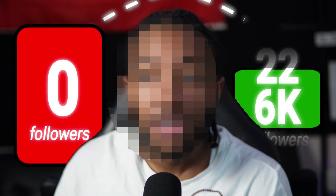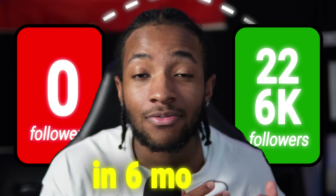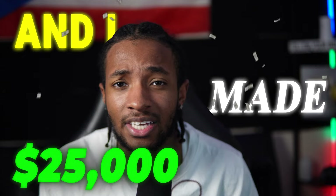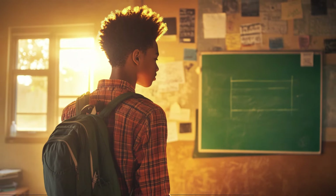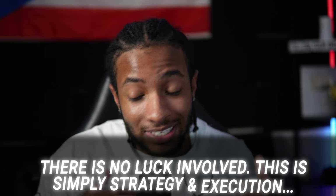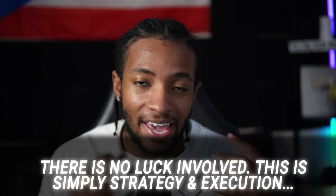In just six months, I've taken a faceless Instagram account from zero to 226,000 followers and made just around $25,000 from it in that time frame. And today, I'm going to show you exactly how you can do the same by using my simple three-step process. There's absolutely no luck involved — this is simply strategy and execution.